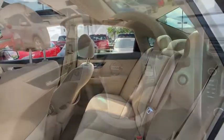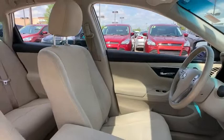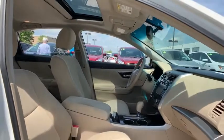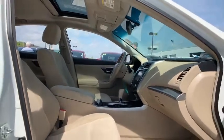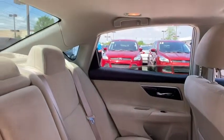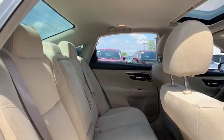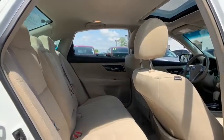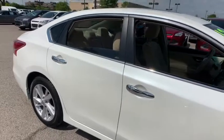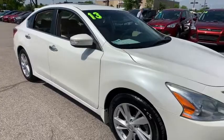Trip computer, panic alarm, brake assist, overhead console, remote keyless entry, tachometer, driver vanity mirror. Come take a test drive today. Have a great day.